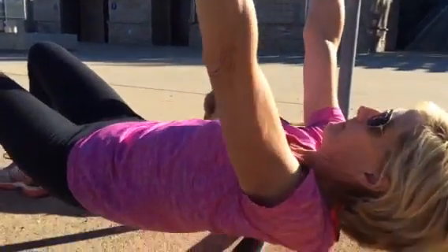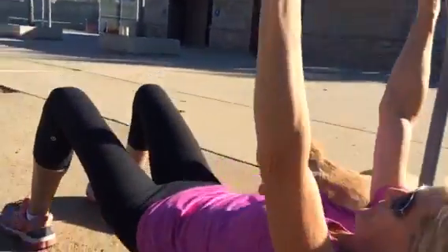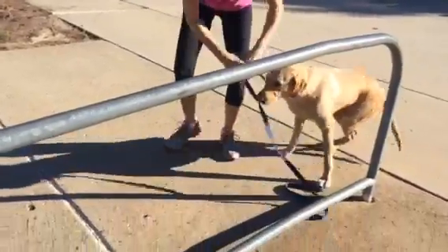Rosie is in a down stay. She's gonna do five to ten of these, and then if you have some bars at your park, you can get up, grab your dog, and take advantage of the bars.